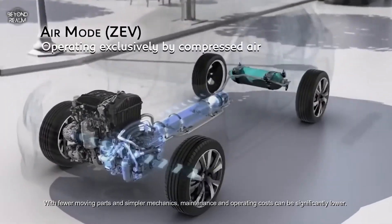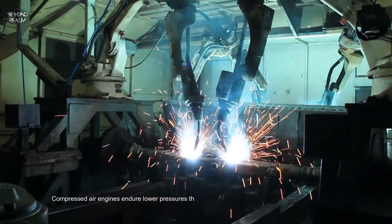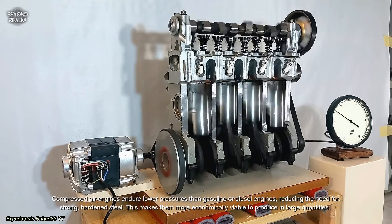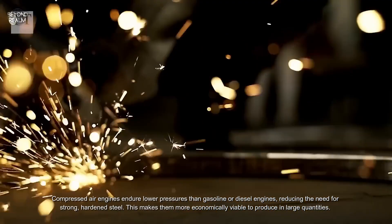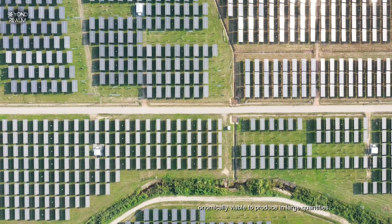With fewer moving parts and simpler mechanics, maintenance and operating costs can be significantly lower. Compressed air engines endure lower pressures than gasoline or diesel engines, reducing the need for strong hardened steel. This makes them more economically viable to produce in large quantities.